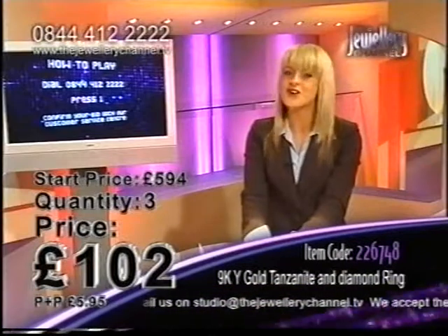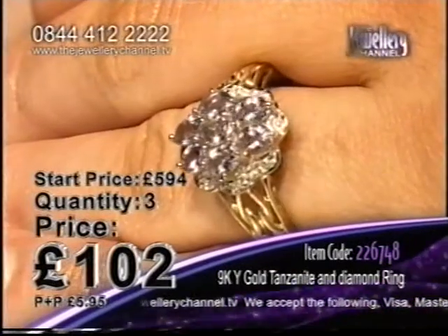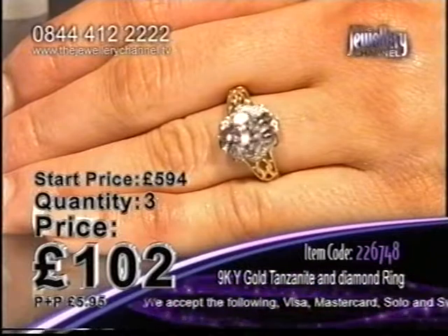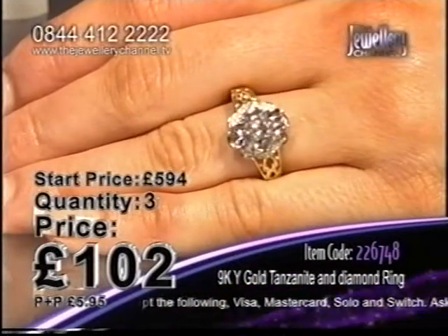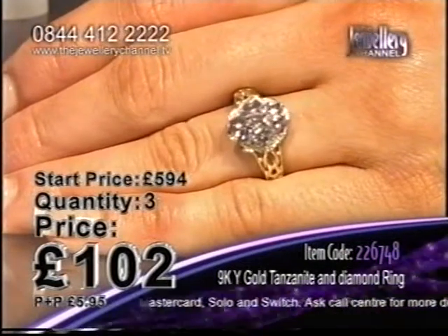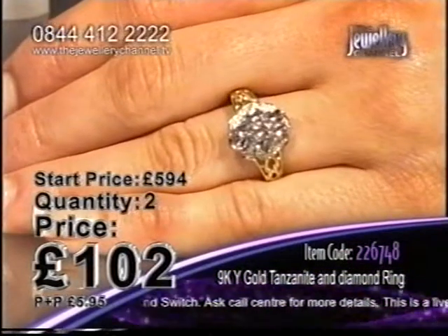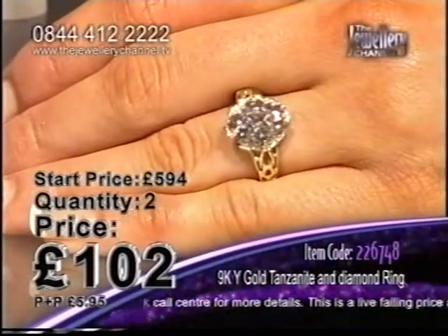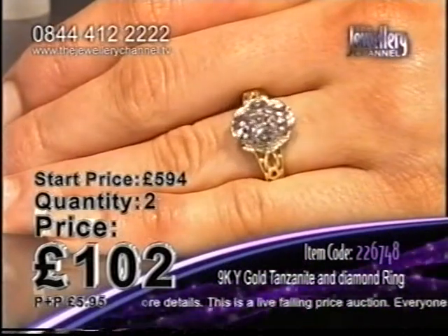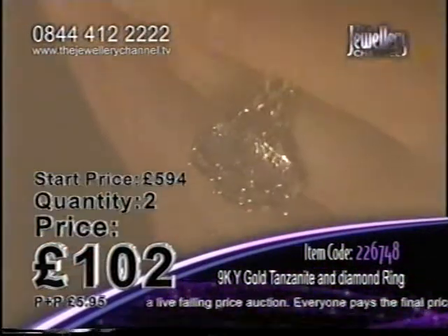If you like this, you're going to have to be so quick. Two successful bidders have already got this on its way to them. Seven oval cut tanzanite stones, and they are beautifully cut stones. Each stone has 69 facets — the facet is of course the way the gemstone has been cut. Three has dropped to two — two chances left in the game to own this tanzanite and diamond ring.